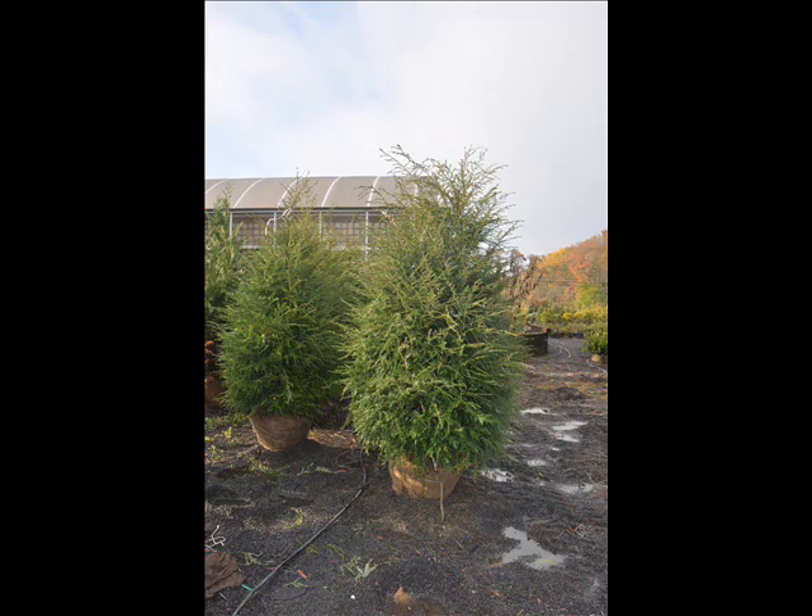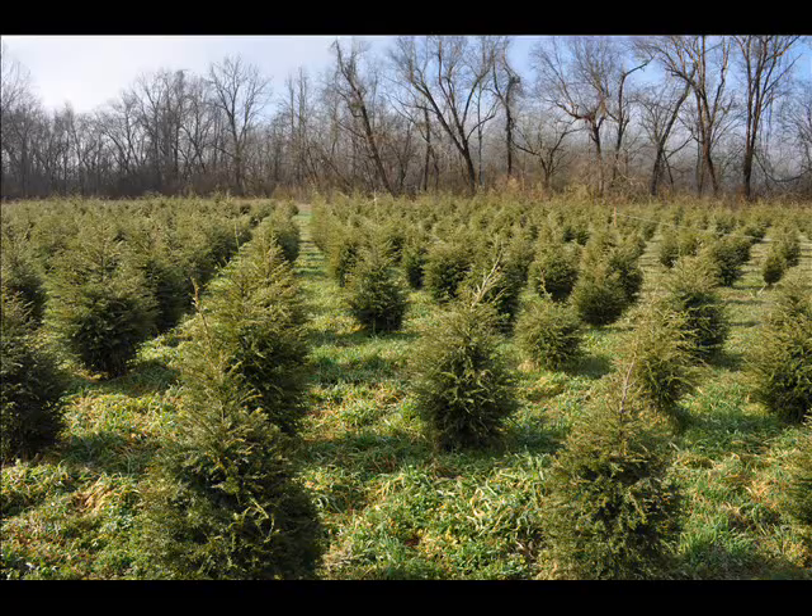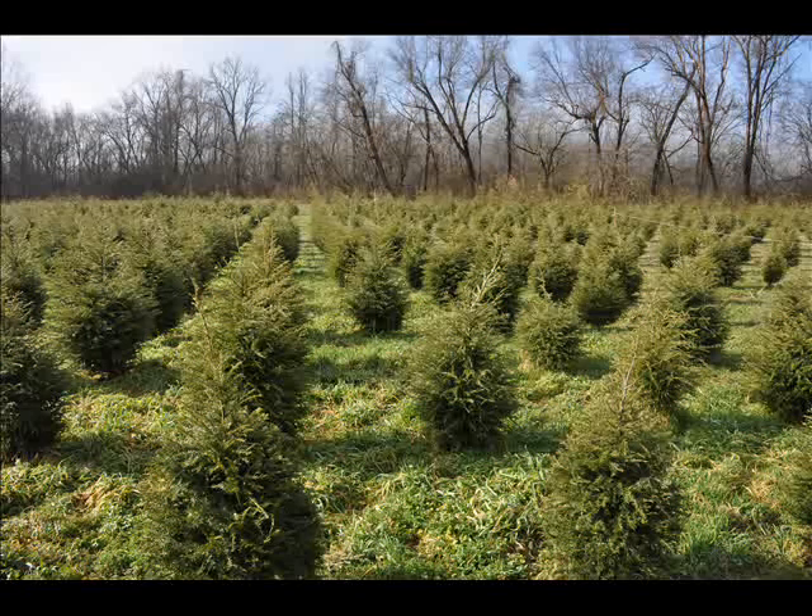In the way of shrubs, we have arrowwood viburnums, bayberry, blackhall viburnums, and a whole range of viburnums. We also carry dogwoods — red twig and silky dogwoods — as well as elderberries.